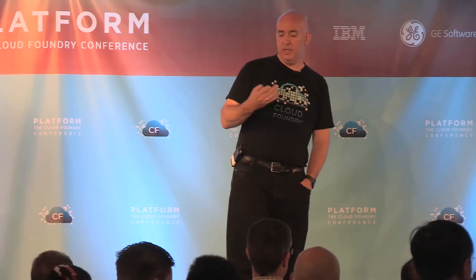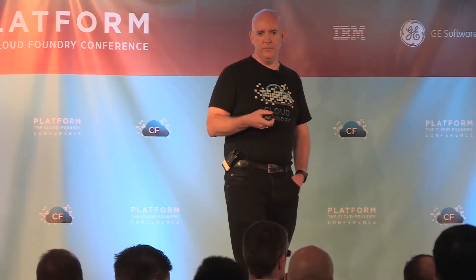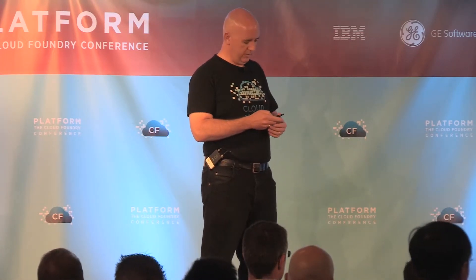Where we go next is continuing to integrate with some of our other products — for example, we have a log management product called Log Insight, SRM for DR, and things like that. It's probably fairly obvious the kind of integration we would do there across the board.